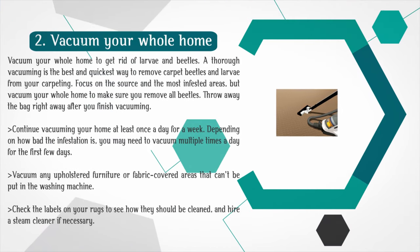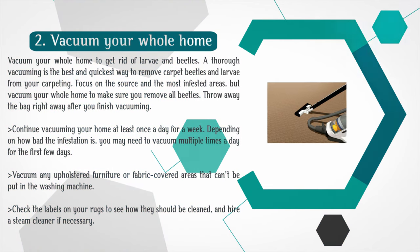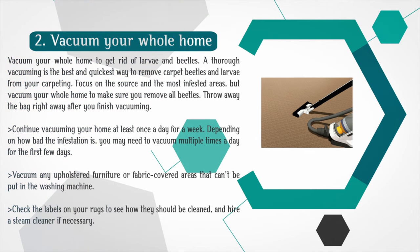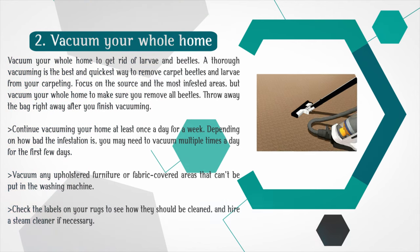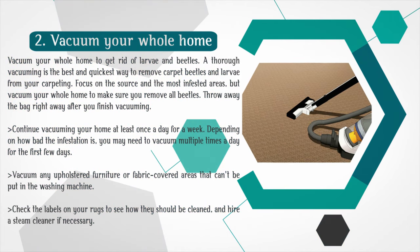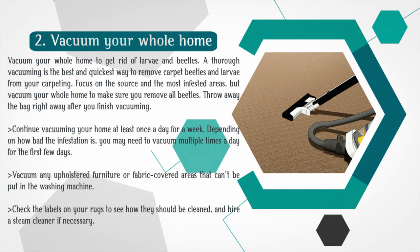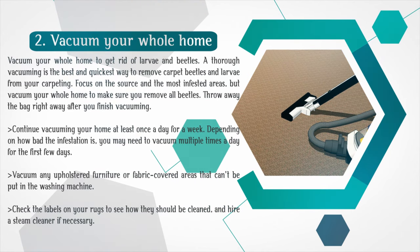Step 2: Vacuum your whole home to get rid of larvae and beetles. A thorough vacuuming is the best and quickest way to remove carpet beetles and larvae from your carpeting. Focus on the source and the most infested areas, but vacuum your whole home to make sure you remove all beetles. Throw away the bag right away after you finish vacuuming. Continue vacuuming at least once a day for a week — depending on how bad the infestation is, you may need to vacuum multiple times a day for the first few days. Vacuum any upholstered furniture or fabric-covered areas that can't be put in the washing machine. Check the labels on your rugs to see how they should be cleaned, and hire a steam cleaner if necessary.